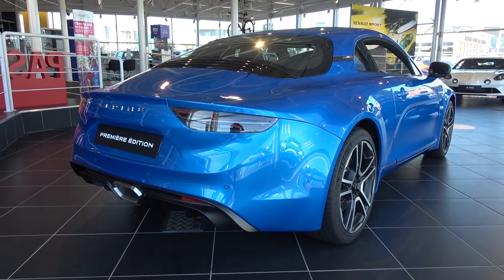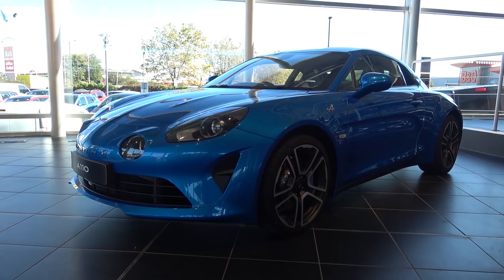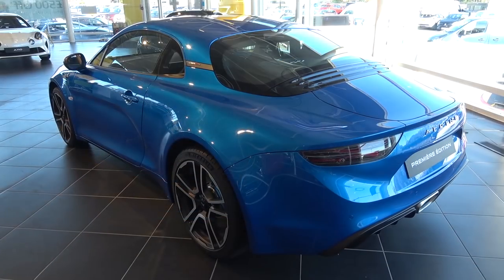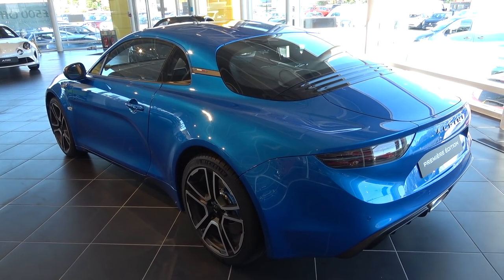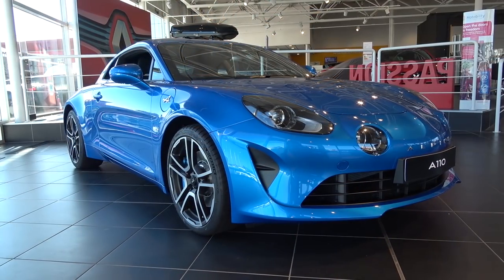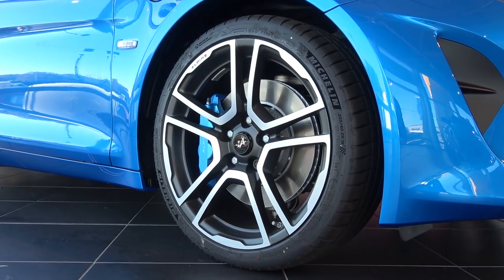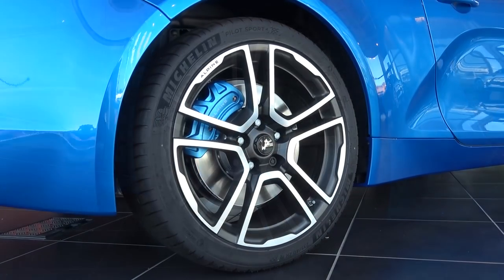Keeping to its original philosophy of a lightweight and compact design, the new A110 is constructed of an aluminium body with a weight distribution of 44-56. It is 4,180mm long and has an unladen weight of only 1,103kg, leading to a power-to-weight ratio of 225 bhp per tonne. This Premier model is fitted with the optional 18-inch front and rear five-section lightweight forged Otto Fuchs wheels.